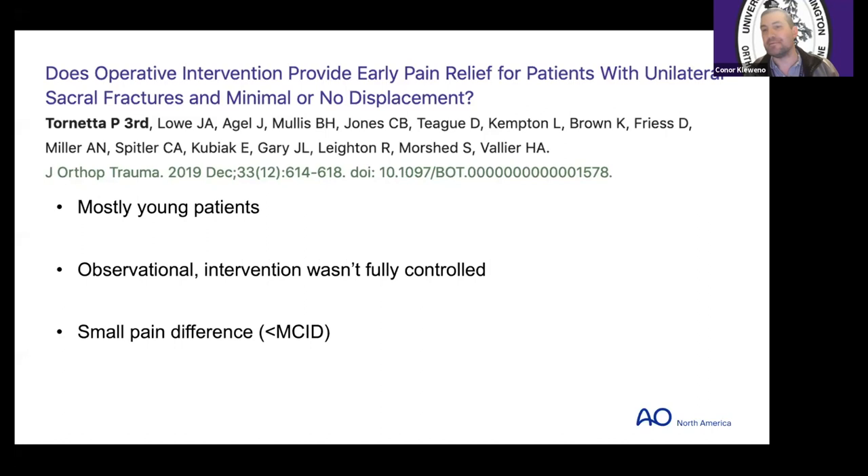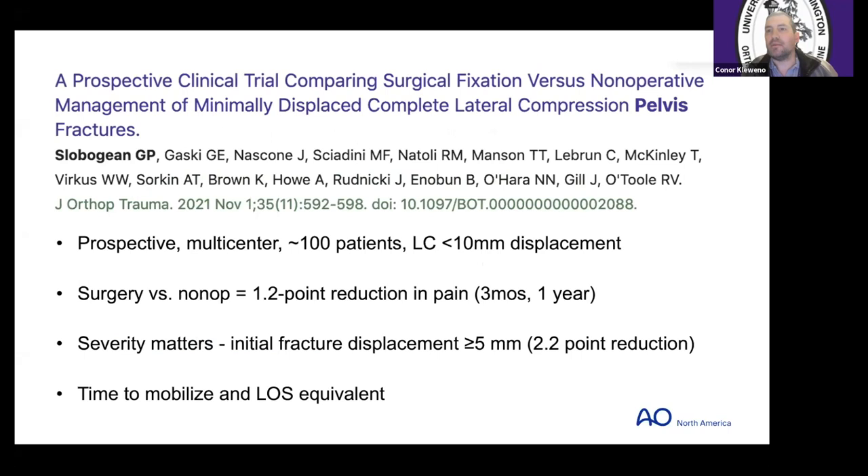Moving to a more rigorous study design: Gerard Slobojan and the group out of Shock Trauma with Dr. Nascone. This was a prospective, multi-center, intention-to-randomize study — though not all patients were able to be randomized — with about 100 patients and less than 10 millimeters of displacement. They found a 1.2-point reduction in pain scale that was true at three months and persisted up to a year of follow-up. Interestingly, severity mattered — the worse the fracture, the worse the pain and the bigger the difference.